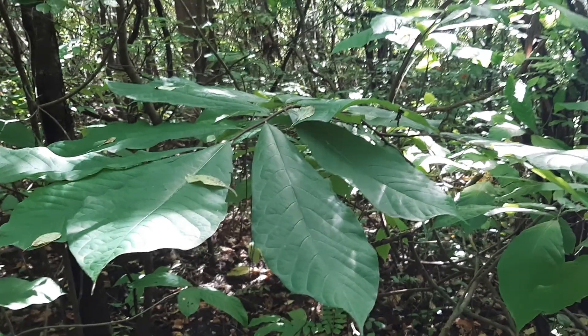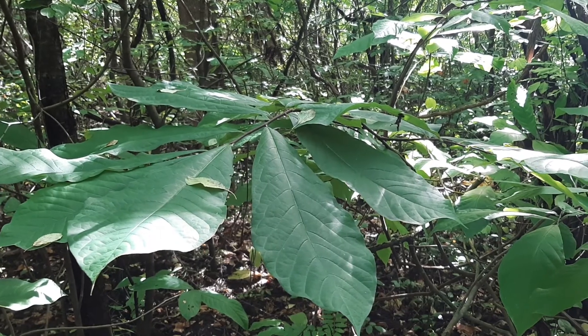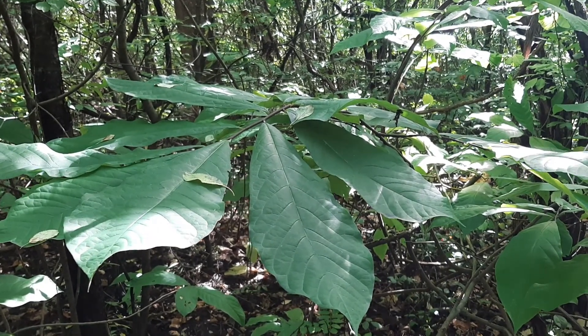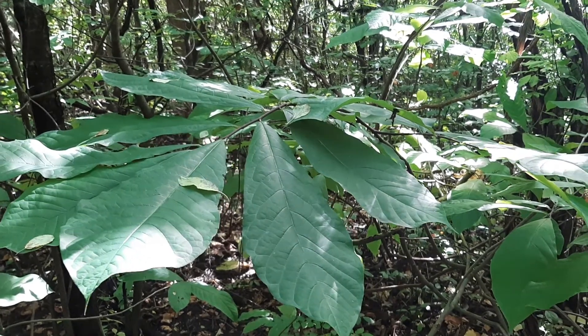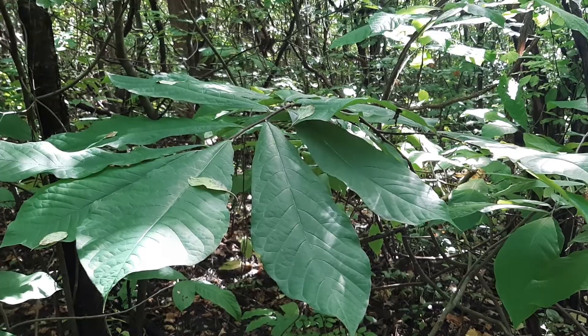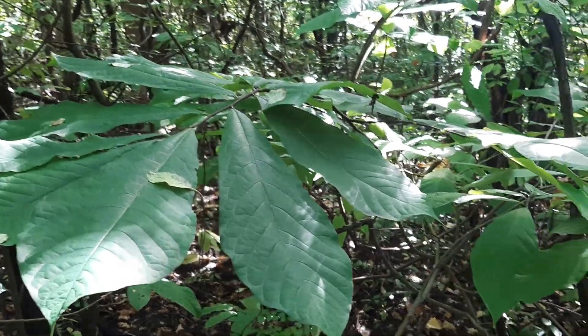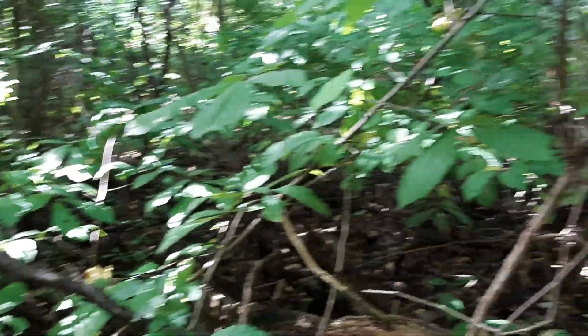Good evening everyone. I'm speaking low because I'm in a secret pawpaw patch in the Niagara region. Please do not ask me where this is — I will not tell you. These are pretty much going on endangered species in Ontario, Southern Ontario, but this is a forest patch that is full of pawpaws.